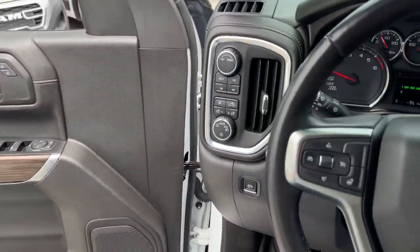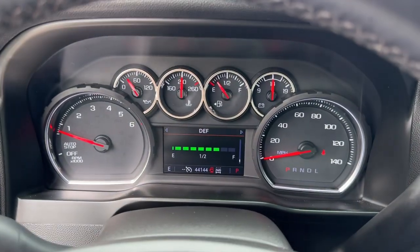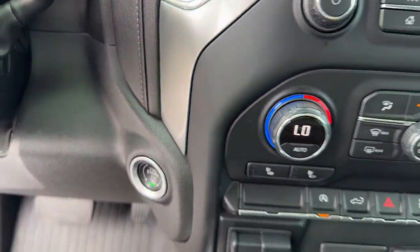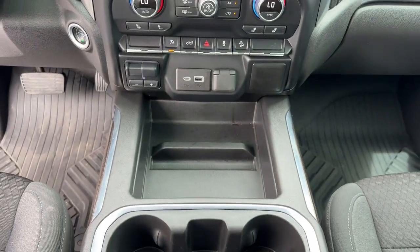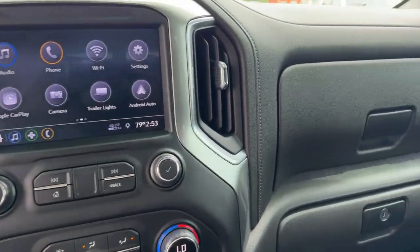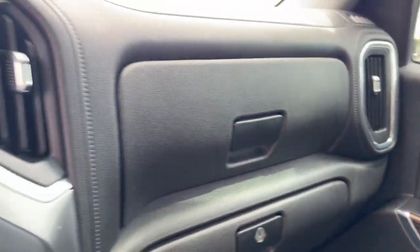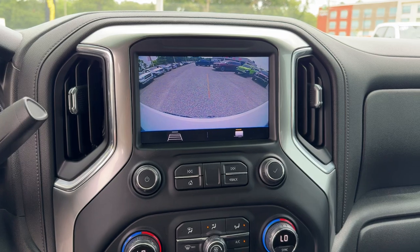These are just some of the great options this vehicle comes with: heated steering wheel, Apple CarPlay and/or Android Auto, keyless entry, navigation system, heated driver seat, heated mirrors, remote engine start, fog lamps, premium sound system, and backup camera. Powerful versatility meets comfortable convenience in the Silverado 1500 — come in and drive it.